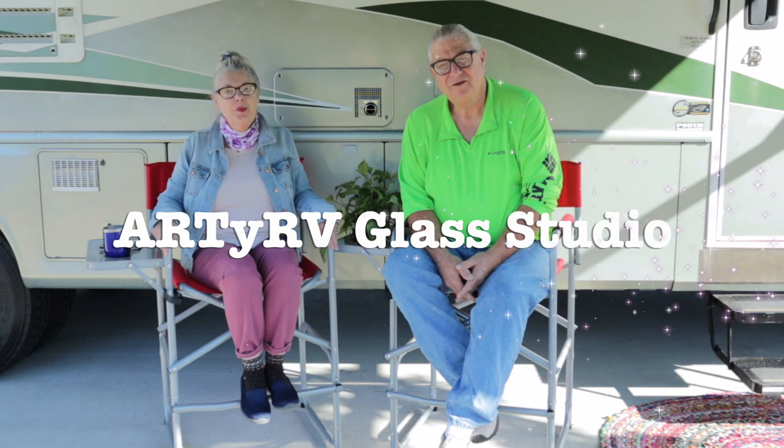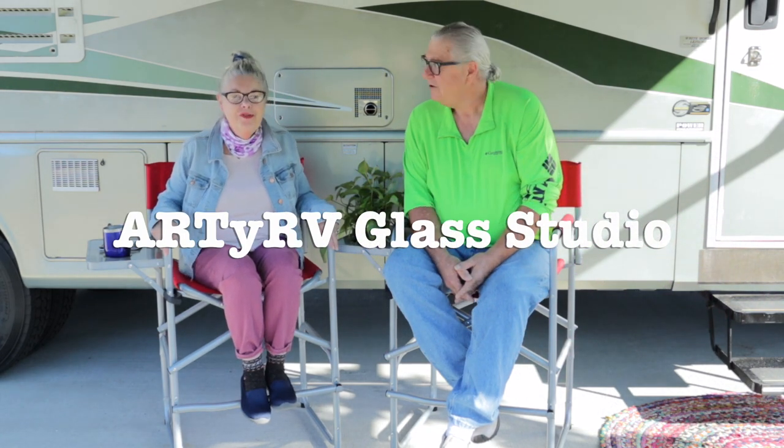Hi everybody, I'm Ed. And I'm Barb. And we're the Streeters. Welcome to the RDRV channel where we teach, share, and explore all things glass.